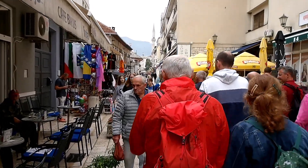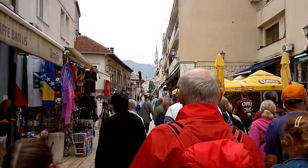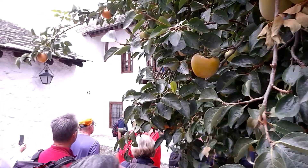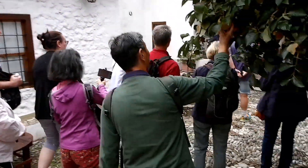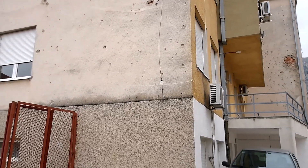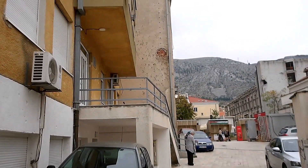Just leaving the old town now to visit a Turkish house — you can see a lovely minaret. All over Mostar you can see the evidence of the civil war not so long ago, with bullet holes and damage to the plasterwork.